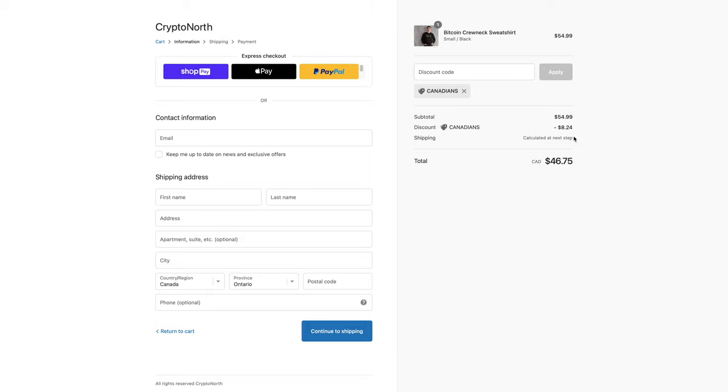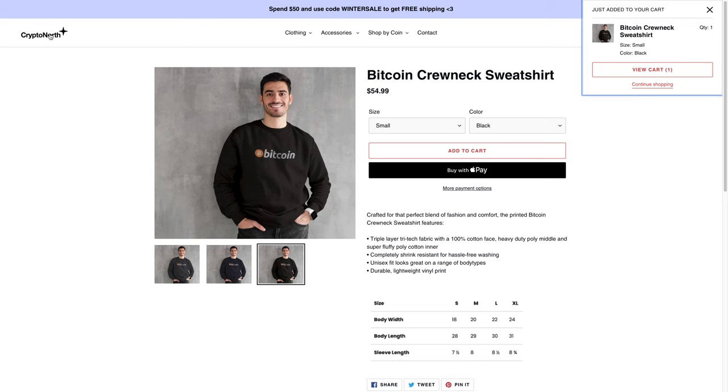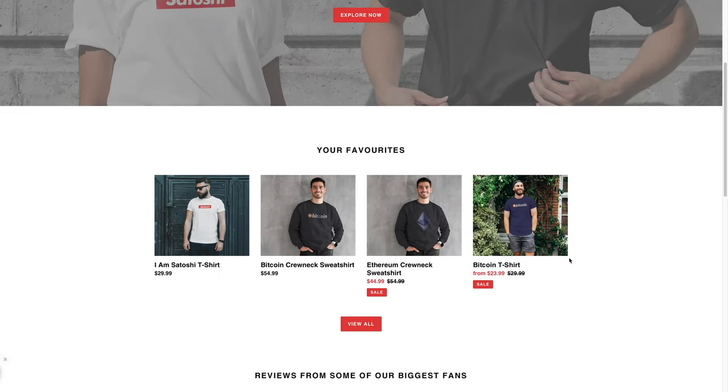If you're looking for some crypto clothing for the holiday season, then you may want to check out Crypto North. You may find something you like to gift, or maybe it's for yourself. I hope you found this video informative or educational. If you did, please give it a thumbs up. If you think someone will get value out of this video, please share it with them. Leave any questions or comments down below because I do check and respond. If you're interested in future videos, hit that subscribe button. Thanks for watching and I'll see you in the next video.